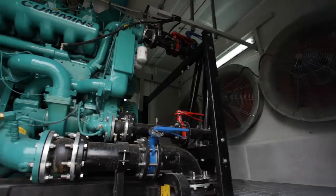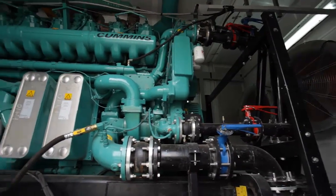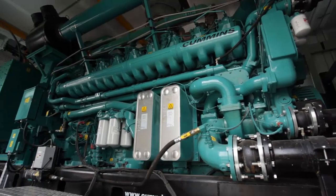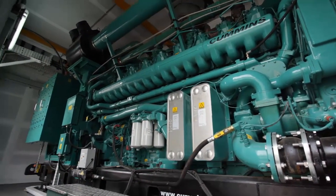The QSK95 is available for both 50 and 60 hertz applications. The unit installed at the Turba power plant is a 60 hertz genset at 1,800 RPM, delivering 3,250 kilowatt electrical as standby and 2,500 kilowatt electrical as continuous.